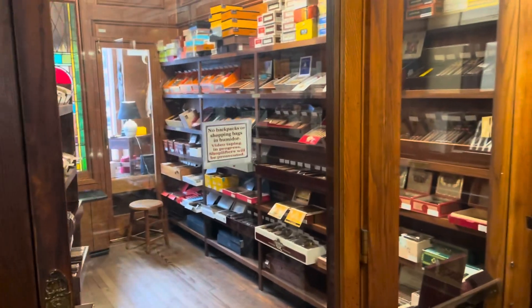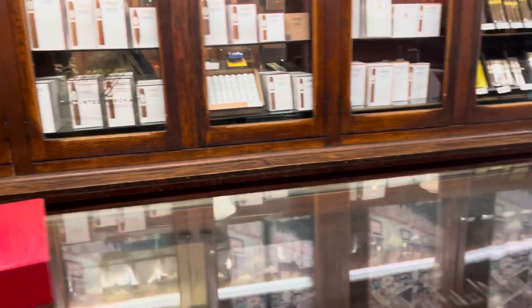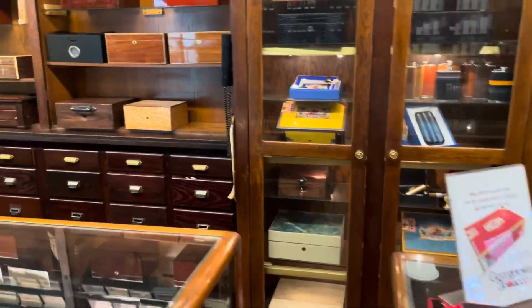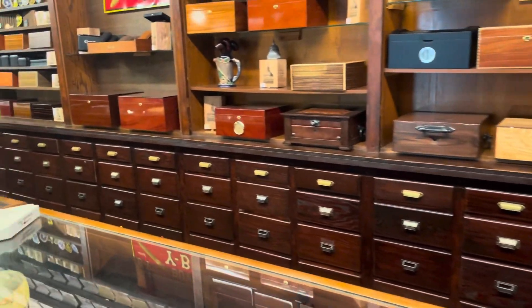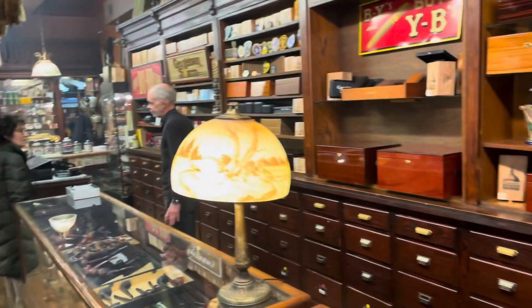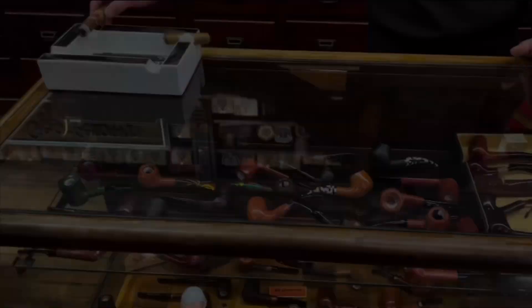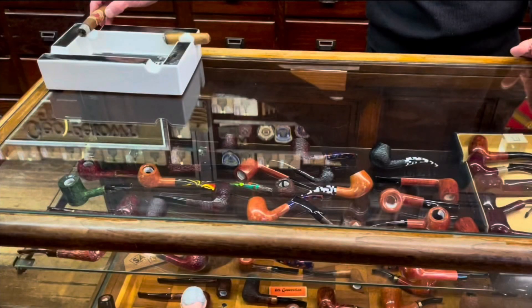Got the mascot. Nice selection of stogies here — this side is all stogies. You've got your accessories and your humidors. Over in the back is where the magic happens if you're into pipes. And I am here with Bob. It's just great to be here at Georgetown Tobacco. Now let's have a look at their pipe selection.